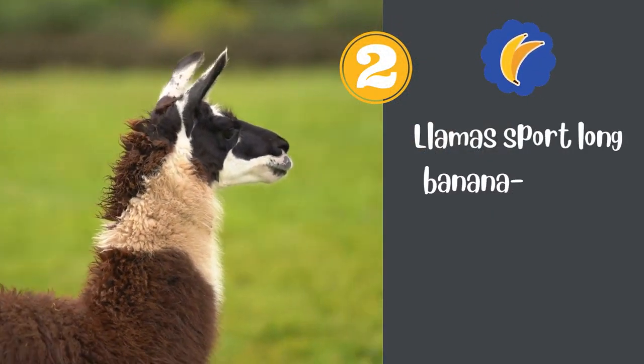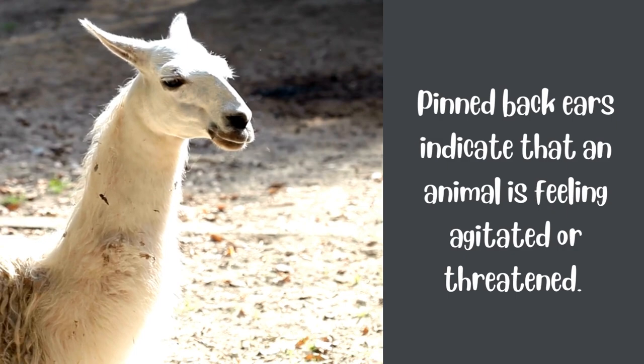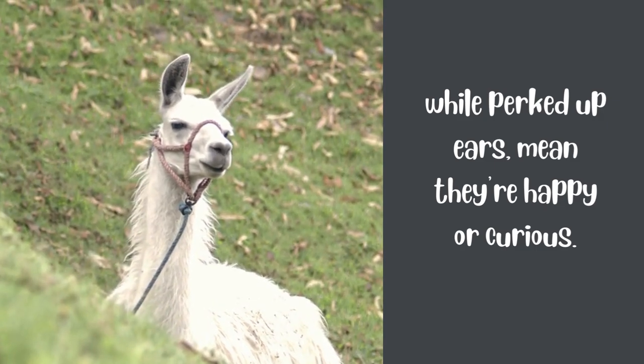2. Llamas sport long banana-shaped ears that serve as mood rings. Pinned back ears indicate that an animal is feeling agitated or threatened, while perked-up ears mean they're happy or curious.